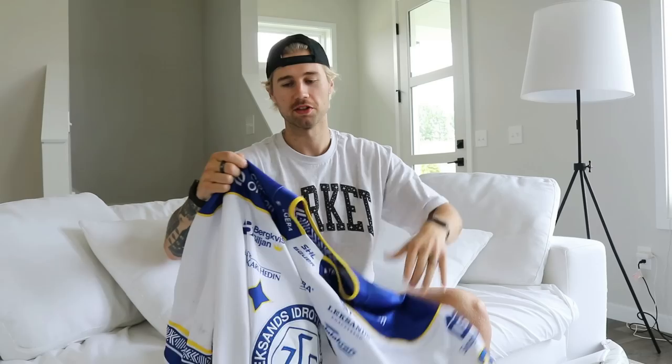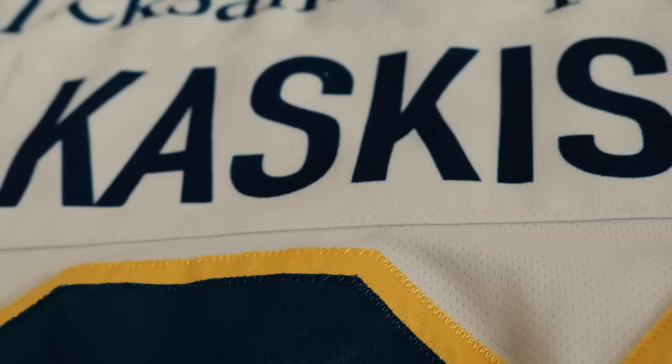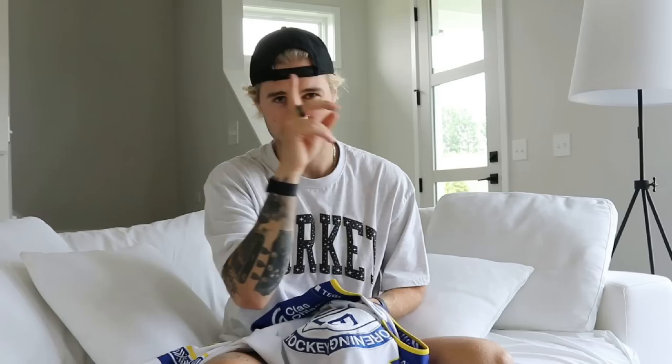Last but not least, we have the team jersey from last season. I love our colors, even though they're Sweden colors and I'm from Finland. One cool part I really like is the Lexins own band graphic on the sleeves. I'm going to incorporate this on my next set of pads and gear for next season — I have that video posted up, so make sure to click that link.